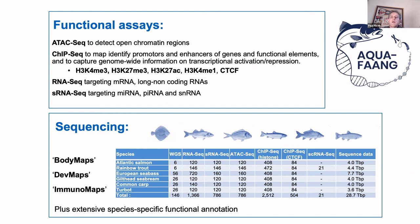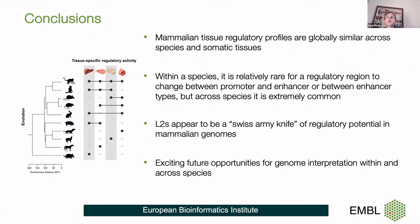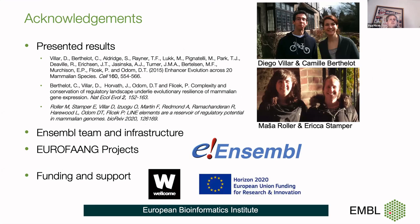To conclude: mammalian tissue regulatory profiles from comparative regulatory genomics are globally similar across species and somatic tissues. Within a species, it is relatively rare for a regulatory region to change between a promoter and enhancer, but this is common across species. L2s appear to be something of a Swiss army knife of regulatory potential in regulatory genomes. There's a host of exciting opportunities for genome interpretation within and across species as we move forward. Thank you very much — happy to take questions.